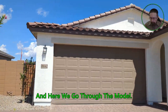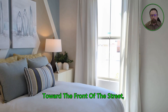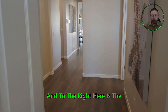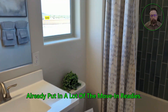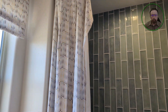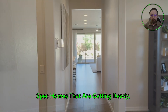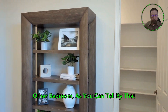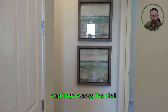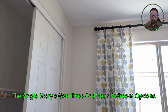Here we go through the model — here's the exterior of that corner model. Toward the front is the first bedroom, which could also be a third bedroom or home office. To the right is the first bathroom with two sinks, a shower, and a lot of upgrades already put in — tile all the way to the ceiling, which is an upgrade. This is a den that can also be walled off as another bedroom, as you can tell by that walk-in closet. Across the hall is another bedroom. The single-story has three-to-four bedroom options.